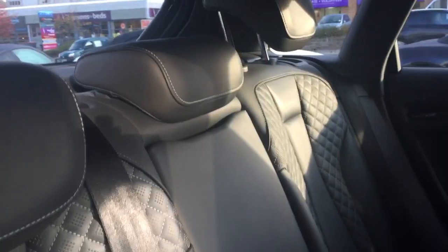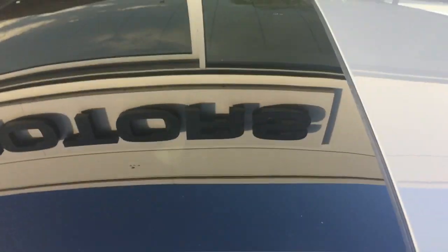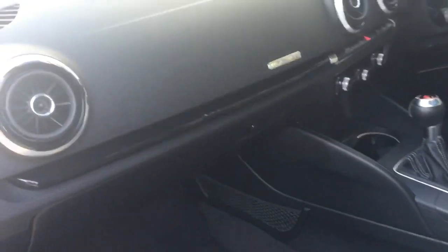Quilted leather throughout. There's a sunroof on this as well which is a great option to have. Door cards are again unmarked. I'm doing this video quite quickly because I'm conscious of how many people have actually enquired on this car at this moment in time. It's got the sport seats as well — quilted and RS3 embossed.